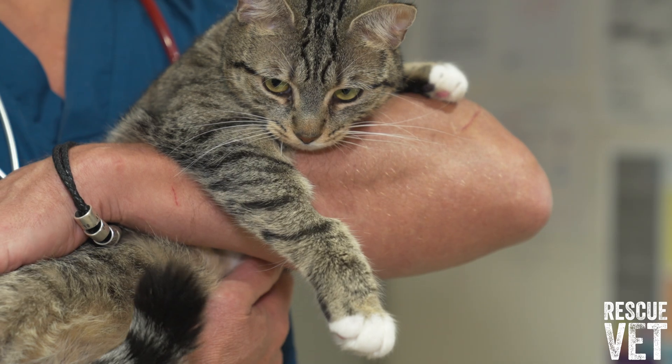Do you have a condition or concern about your pet? Send it to me in the comments below and I'll do my absolute best to cover it on future Ask The Vet videos here on Rescue Vet. Bye for now.